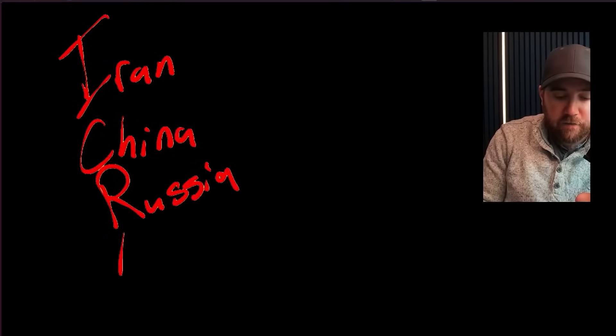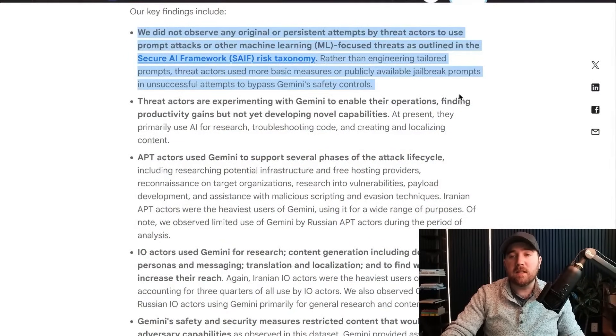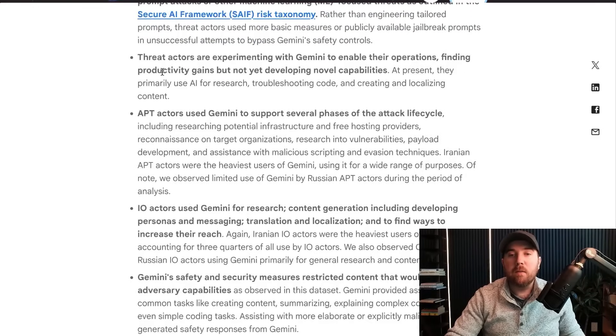Let's get into what the report found. The main groups are from Iran, China, Russia, and North Korea. They all used Gemini in various ways with various goals in mind. One of the main key takeaways right at the top of the report is that they found no novel jailbreaks — no ability to prompt inject or make the AI do anything nefarious. Finding number one: they did not observe any original or persistent attempts by threat actors to use prompt attacks. Most of them were using some publicly available jailbreaks.